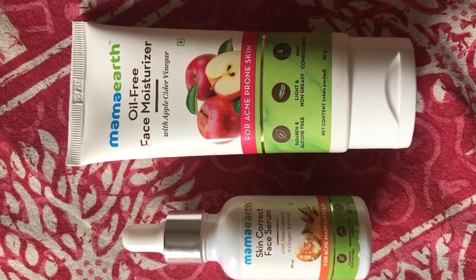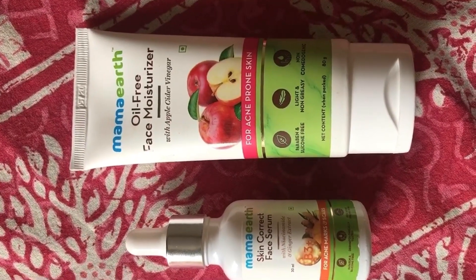The first products I'm using are Mamaearth Skin Correct Serum and Mamaearth Oil Free Moisturizer. This is my bare face. I'm applying the Mamaearth serum — this is one of the best serums, trust me. Whether your skin is oily or dry, you can absolutely use this serum. It is very light and gets absorbed into the skin like anything. Skincare before makeup is very important, and in an affordable range, this product is amazing.